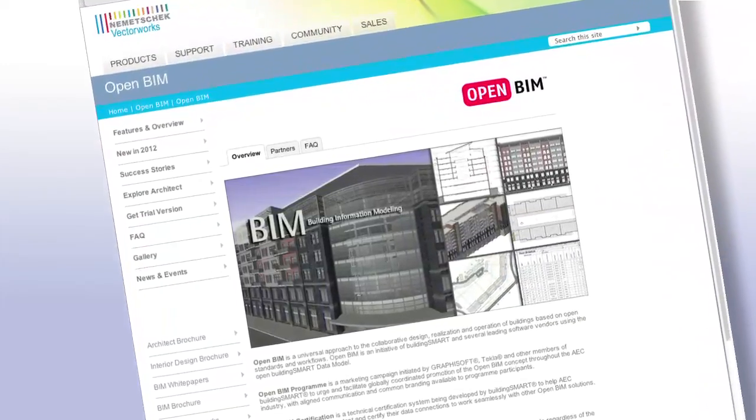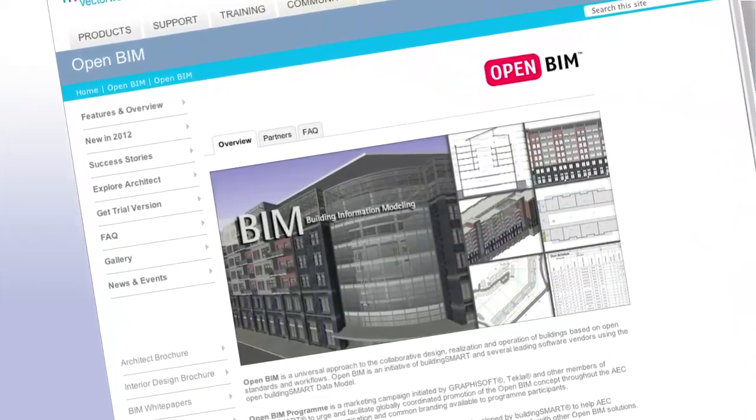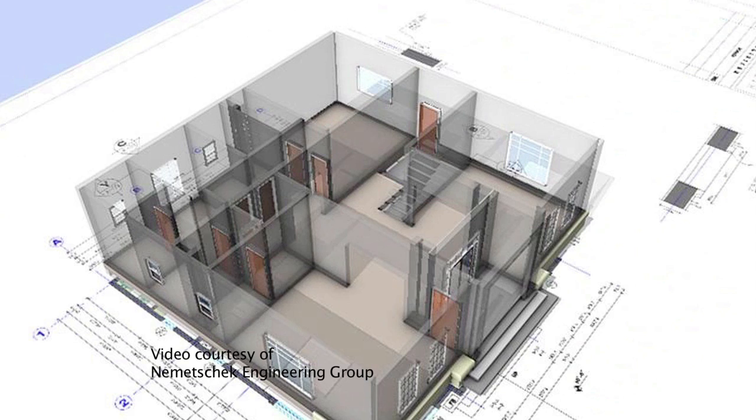OpenBIM also creates a common language for processes, making it easier for project owners to compare and select firms. And it provides quality project data that can be used throughout a building's life cycle. We've worked to ensure our software has evolved into a premier BIM solution that meets the needs of architects, no matter what type or size of projects they design. As such, Vectorworks software has also become one of the most advanced IFC support systems in the market.